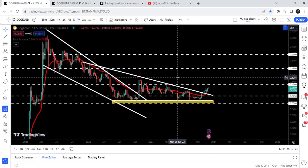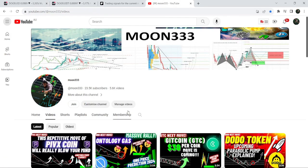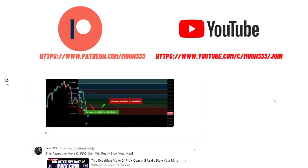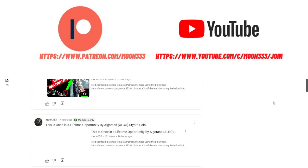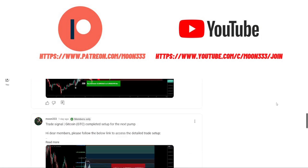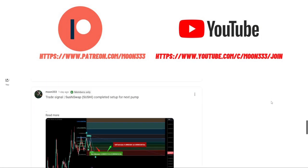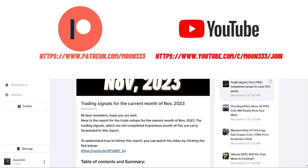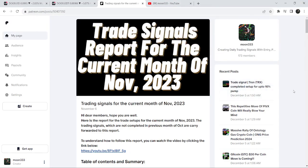In today's video we will analyze this move, but before starting — if you are not subscribed to my channel, do hit the subscribe button for more trading signals. You can also join me as a YouTube member or as a Patreon member, where I share different trading signals. You can find the link to join in the video description.